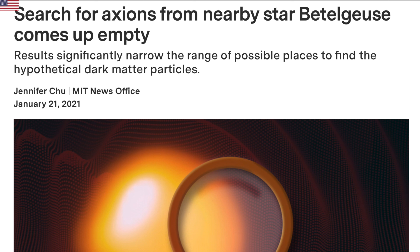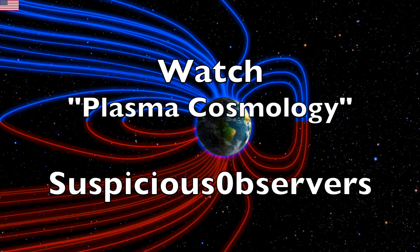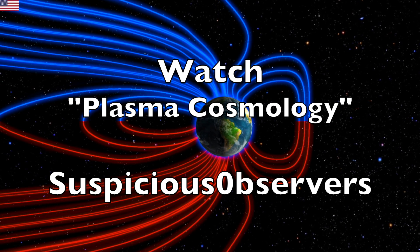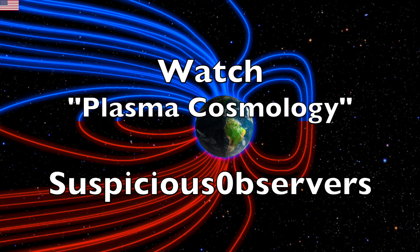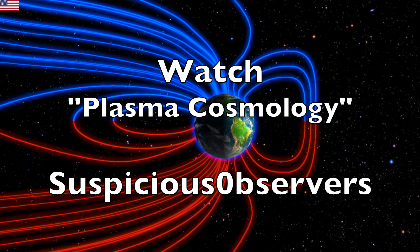Let's cover the big story today on axions. Just like Chandra ruled out over half the possible energy and mass ranges for them last year, this year it's Betelgeuse which came up empty once again. We covered the preprint days ago, but now it's published and official. Before they've even said the eulogy for WIMP dark matter, axions are stumbling out of the gate. Plasma cosmology is the answer, and you can watch the full documentary on it at the link below the video — it's also on our channel page.